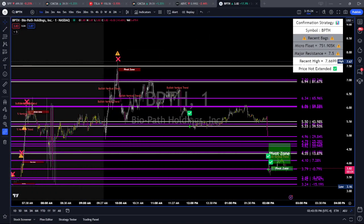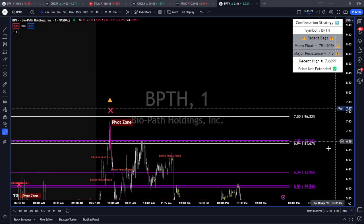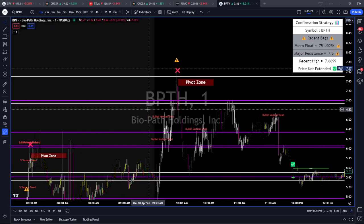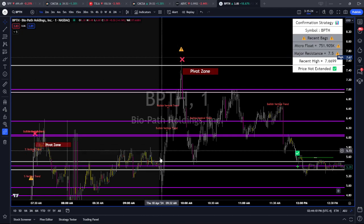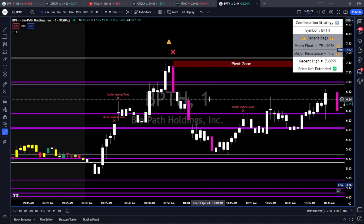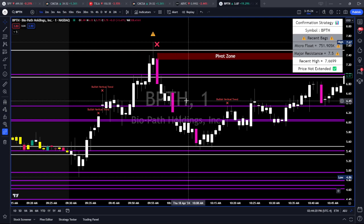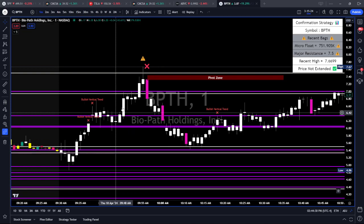You can see the confirmation key level channel — if there's any trade I'm looking to take, you'll find it right here. I add all of these in the morning. All you have to do is pull up this channel, set alerts below these key levels, and know where I'm looking to trade. This is all predetermined way before these moves ever happen. BPTH had to close over $7.50 — that's the level. Anything underneath that is not confirmation. If you're trading outside of confirmation, you want to adjust your approach, greatly reduce size, and sometimes it's just not worth the trade.